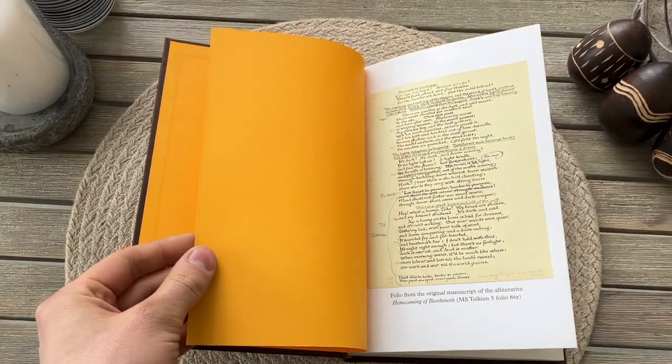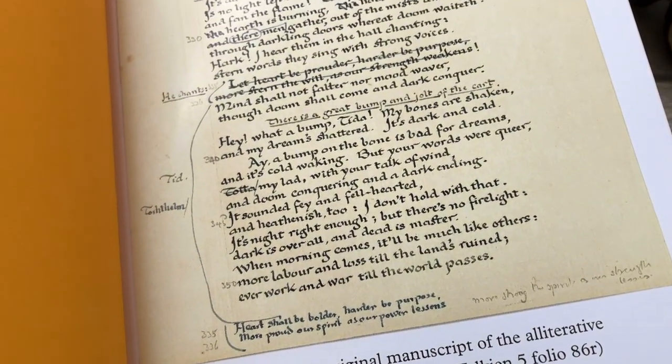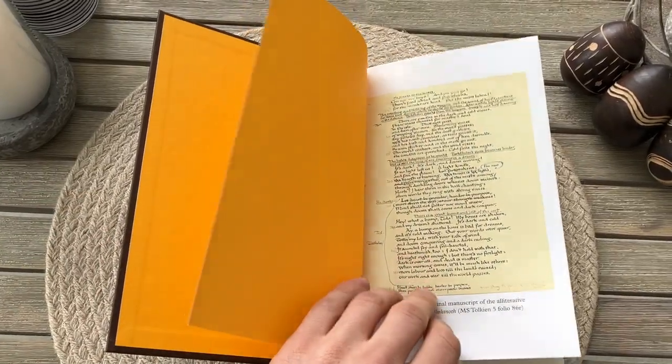The book is bound in textured paper in a glued perfect binding. The binding is extremely tight, as you can see in this video, making it yet another awfully produced book from HarperCollins.